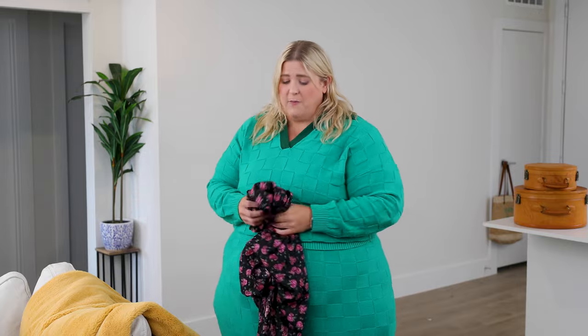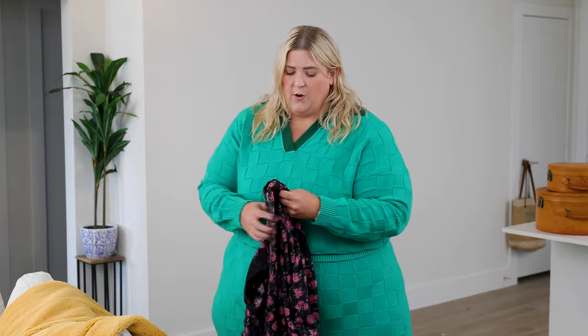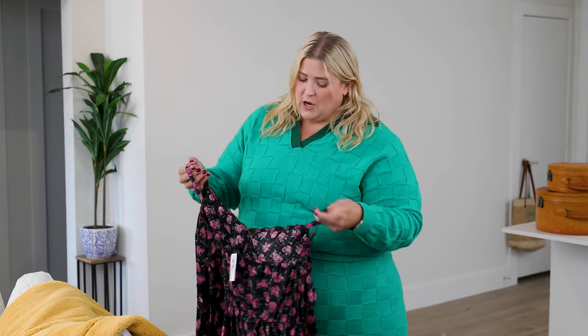We actually have fewer items in this haul than I thought, because somewhere out in the universe is a Torrid package that should have arrived at my house but is currently living its best life without me. Nobody can seem to find where it is — it's rumored to be at the house I sold about a year and a half ago. So that's fun. We're just learning and growing.